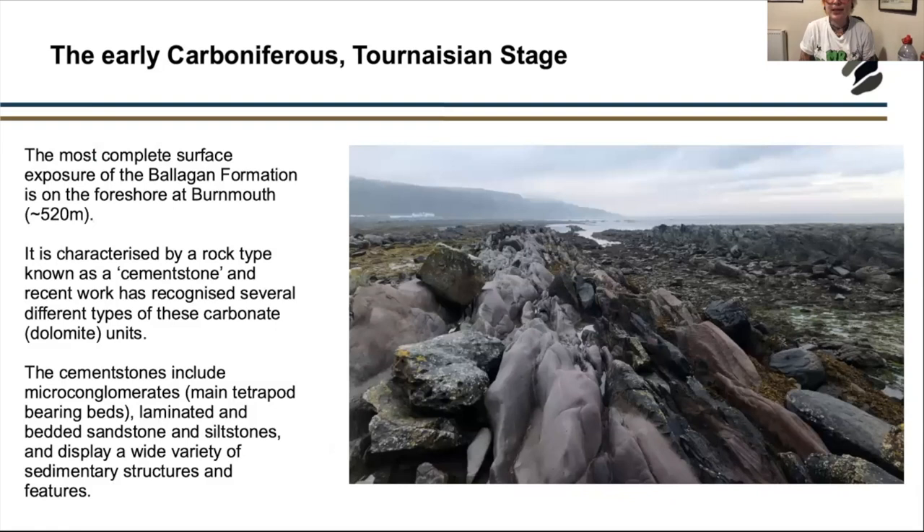This Tournaisian stage represents what's known as Romer's Gap. We have Devonian evidence of fish beginning to move onto land, and later Carboniferous evidence of tetrapods actually on land — but there was a missing gap in between. Burnmouth and nearby Scottish Borders localities have been super important for filling that gap, as scientists have been able to find evidence of the first tetrapods in some of these beds.